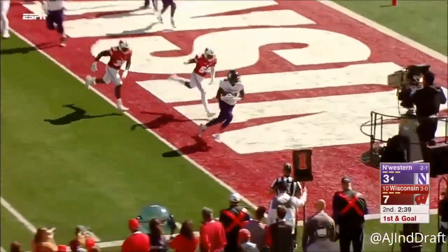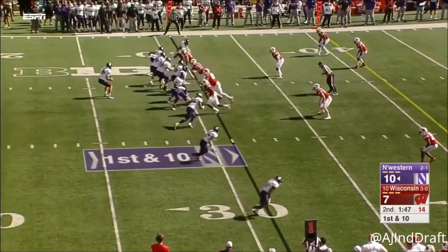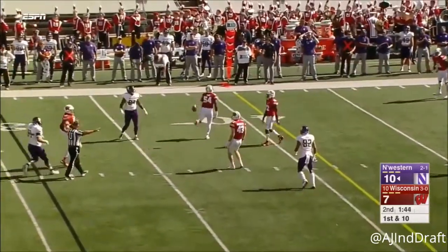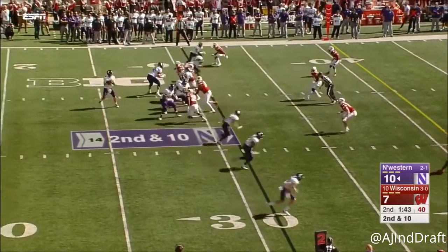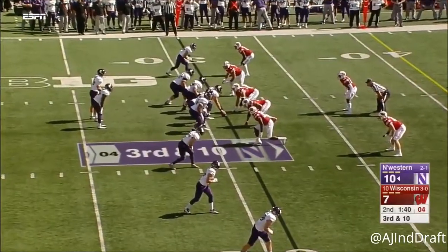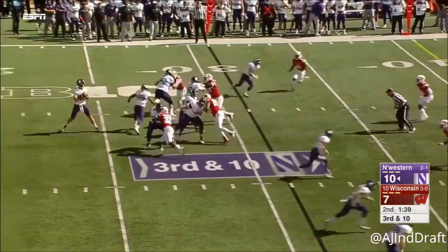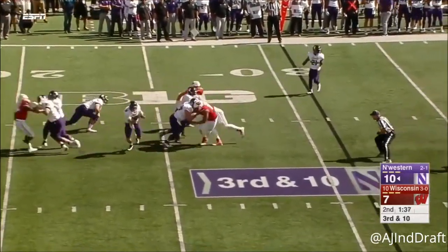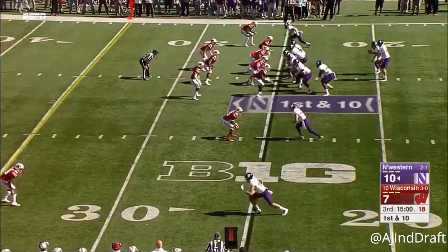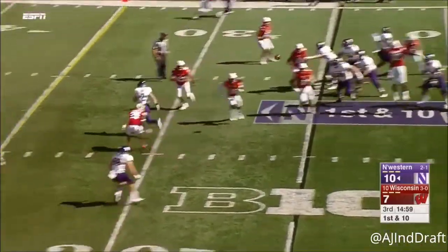Play action, throwing it in — under throw — and his pick sets up the Wildcats here. It's a four-man rush, Thorson has to escape the pocket, wide open.